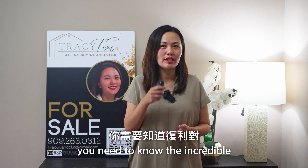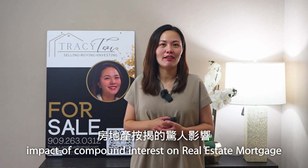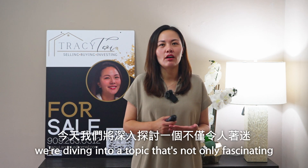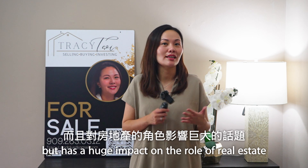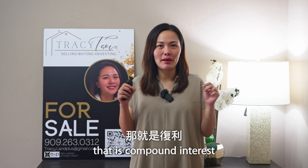If you have a mortgage, you need to know the incredible impact of compound interest on real estate mortgage. Hi, I'm Tracy Choi with Tracy Choi Real Estate and EXP Realty. Today, we're diving into a topic that's not only fascinating, but has a huge impact on the world of real estate — that is compound interest.